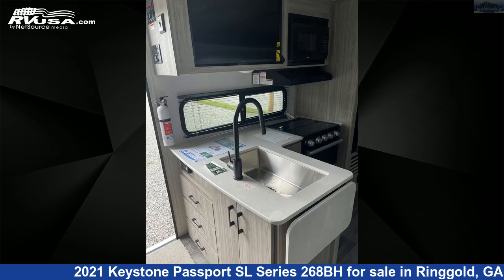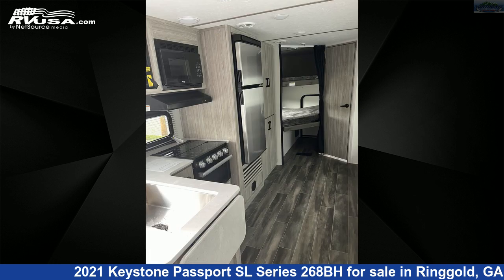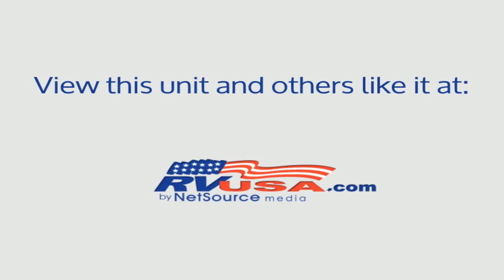The unloaded weight of this 2021 Keystone Passport SL Series 268BH is 5,820 lbs. For more information and pricing on this unit, and to see all units available for sale by Northgate RV Center, visit rvusa.com.